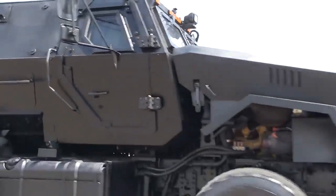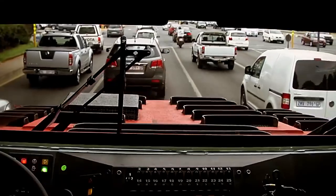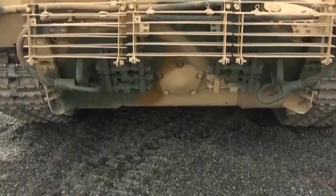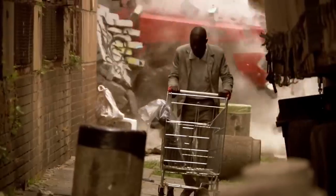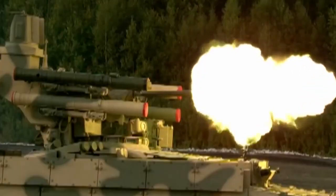Which is the best infantry fighting vehicle in the world? Which is the greatest modern IFV and why? This analysis is based on the combined score of protection, firepower, mobility and capacity. All of the armored vehicles mentioned here are incredibly deadly. Analysis is based on specifications and available data. This list includes only operational vehicles that are currently in production.